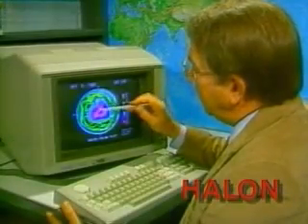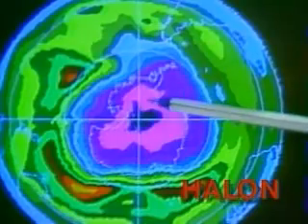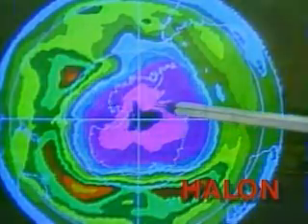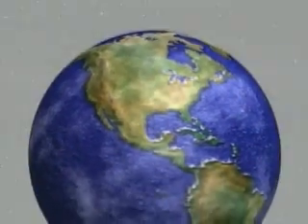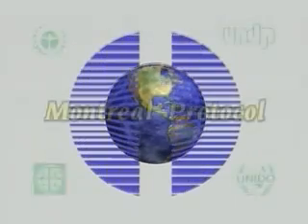But Halon was recently identified as a contributor to the depletion of stratospheric ozone. Therefore, its production has been phased out in the United States and all other countries which have signed the Montreal Protocol.